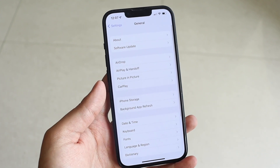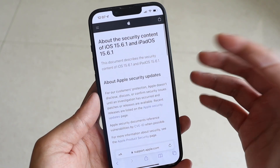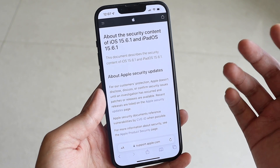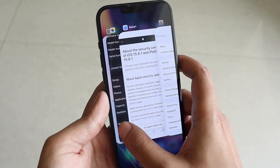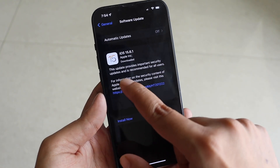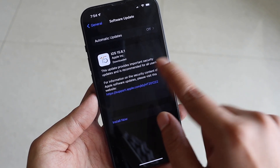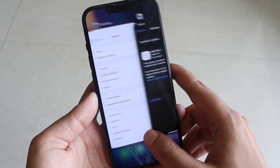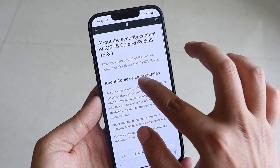Regarding what's new, as you've probably guessed, this is a 0.1 update, meaning it's essentially a security update. That was also mentioned in the screenshot I showed earlier — it clearly states this update provides important security fixes and is recommended for all iOS 15 users.